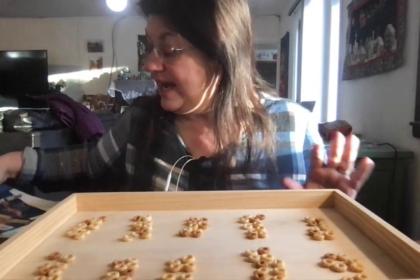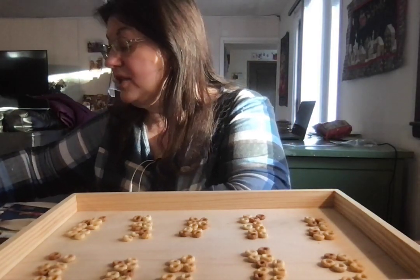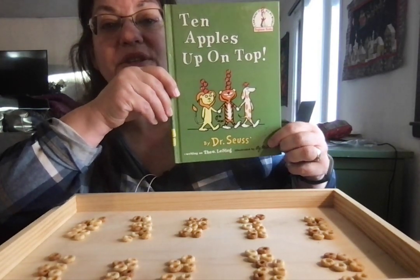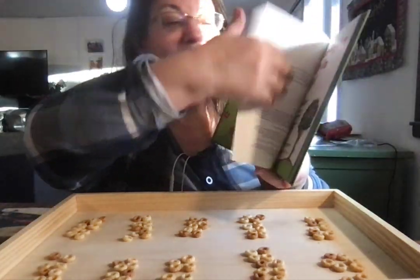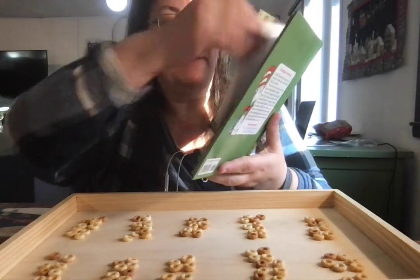Since it's Day 10 of math, I thought it would be a good day to read '10 Apples Up on Top' by Dr. Seuss. Look at all the apples! Who likes apples? 10 apples up on top.